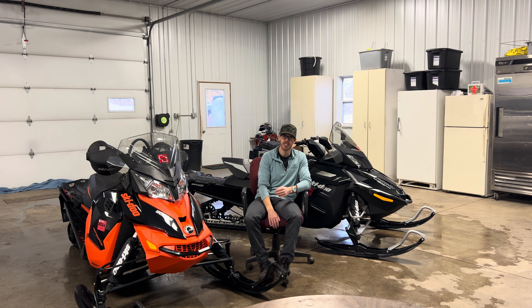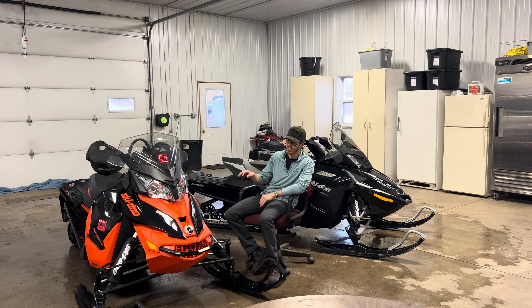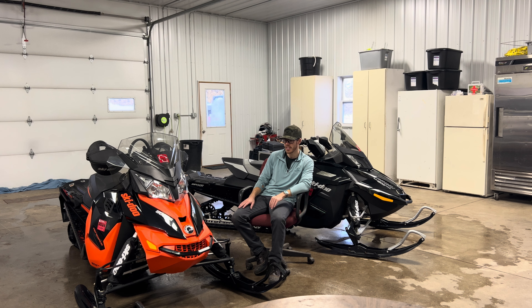I've put a lot of miles on the 1200s and I haven't had any major issues besides one overheating incident, and that was a fault of my own. So I'm really curious to see how this 900 does on the trails and how it does for fuel economy. Maybe I won't be missing that extra power — I'm not an 80-plus mile an hour rider, so maybe I won't be missing it.